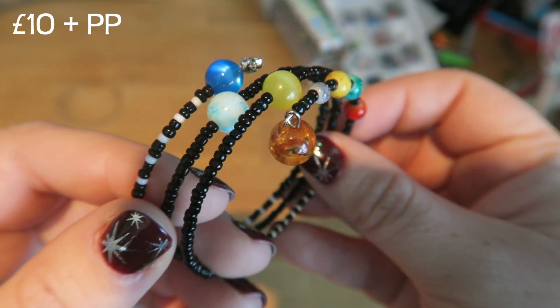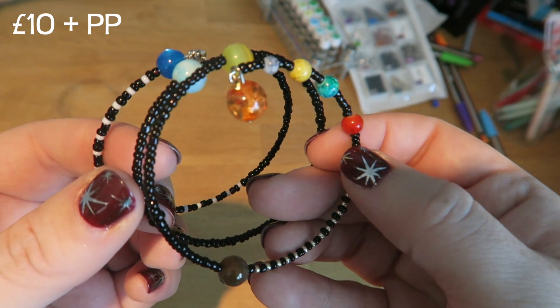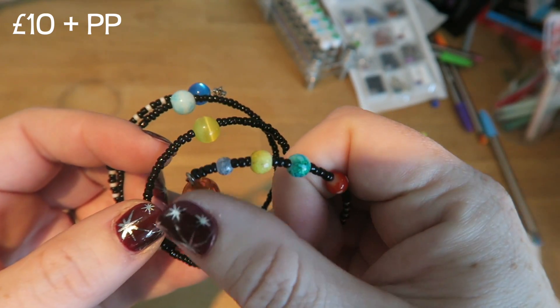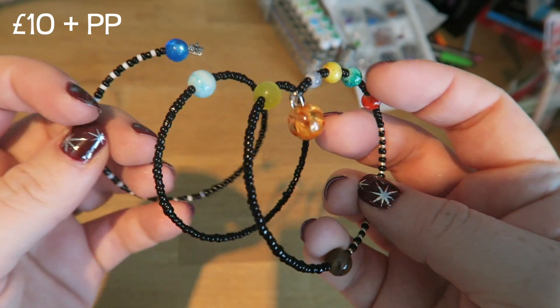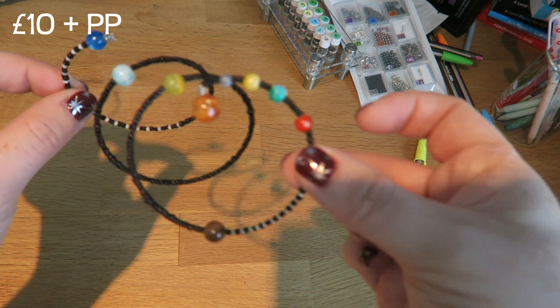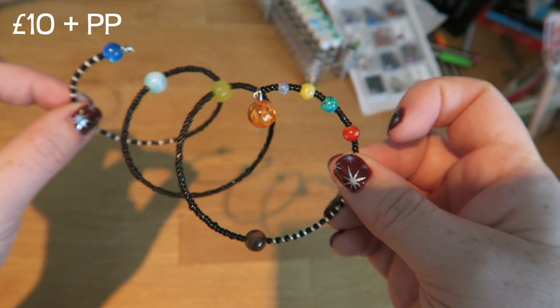I'm slightly obsessed with this. It's the solar system to scale. Each of these little beads represents 15 million astronomical units. We have each of the planets in here, we've got the asteroid belts. It gives you a really, really good sense of how close and far away things are from us.